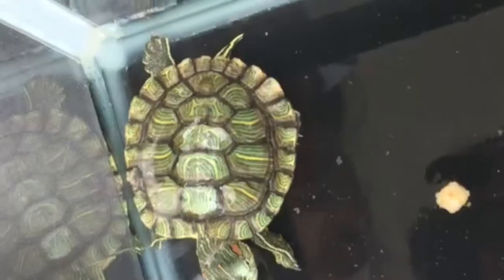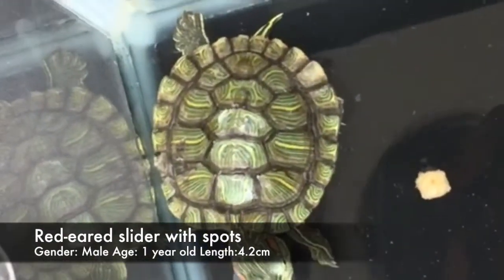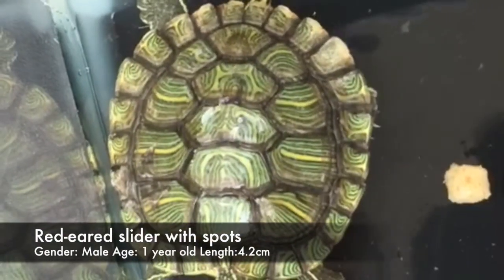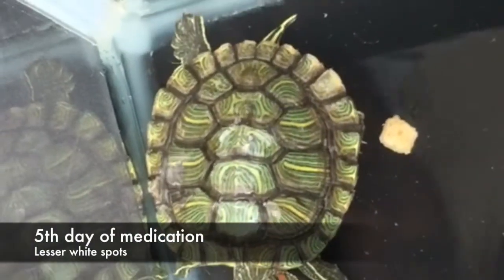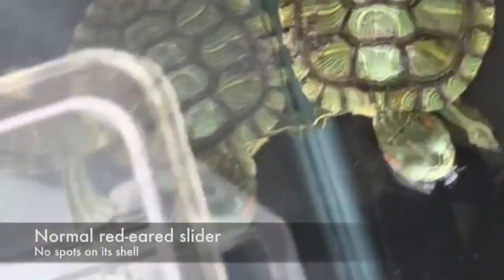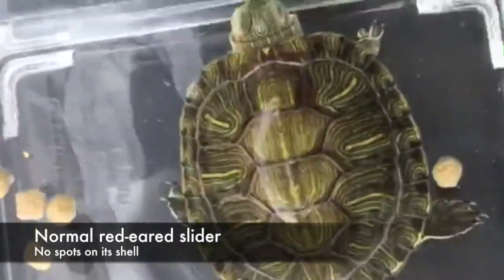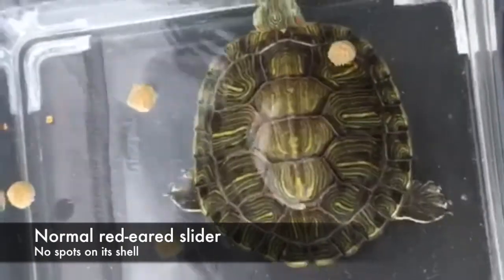One of the case studies. Today is the 5th of June, and as you can see, this red-eared slider has white spots on its shell. However, there are much fewer white spots now since it is the 5th day of its medication. Compared to a normal red-eared slider, it is not supposed to have any white spots.